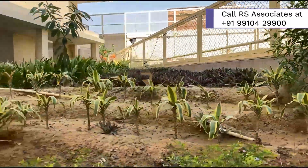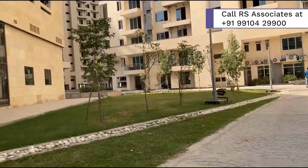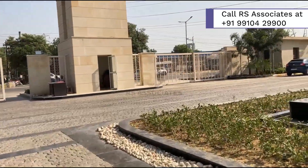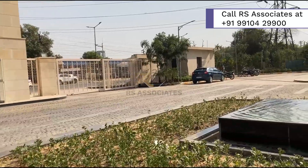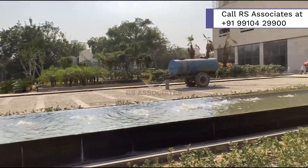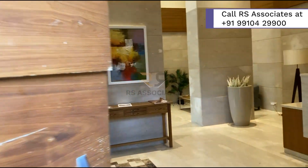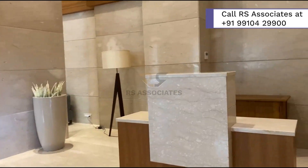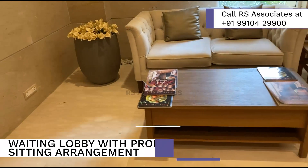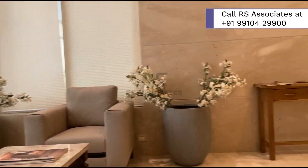Ambiance Creations' amazing apartments are surrounded by lush greenery, which is just another prominent feature. The ground floor offers a green wall, floating planters, a water feature, and much more. Before entering the apartments, you will find a beautiful lobby with a well-equipped sitting area full of sofas and other seating arrangements, offering a touch of luxury.